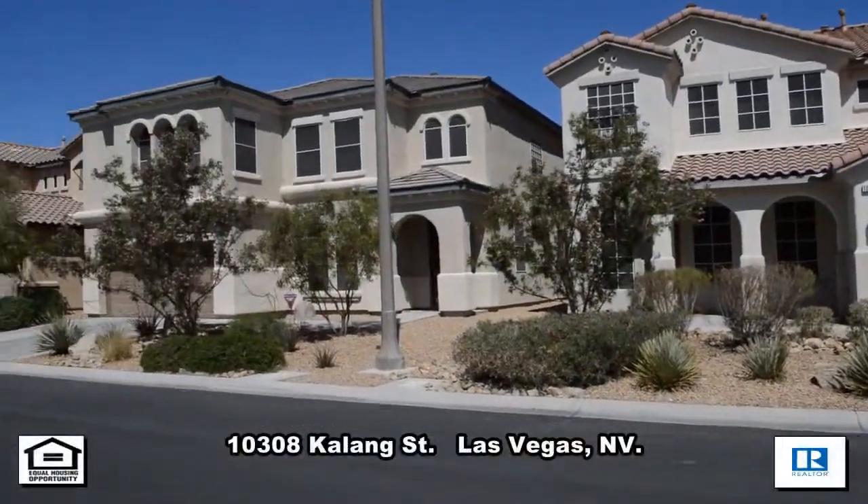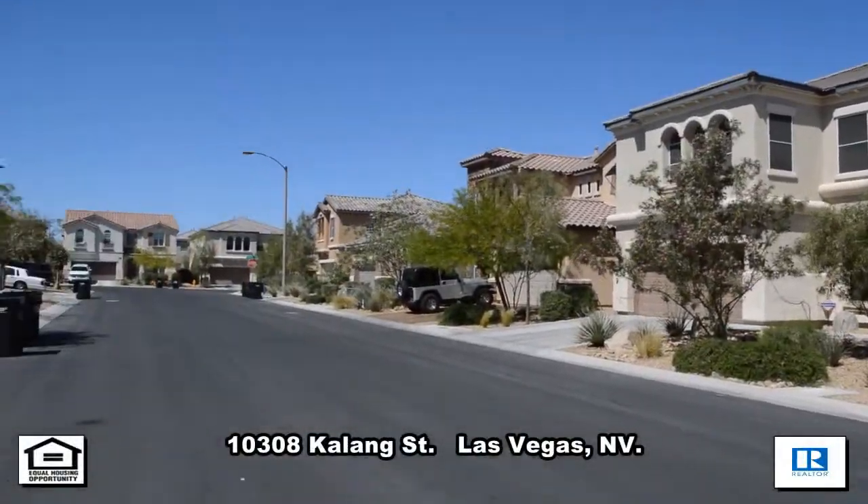A two-story house on 10308 Kalang Street in Las Vegas, Nevada.